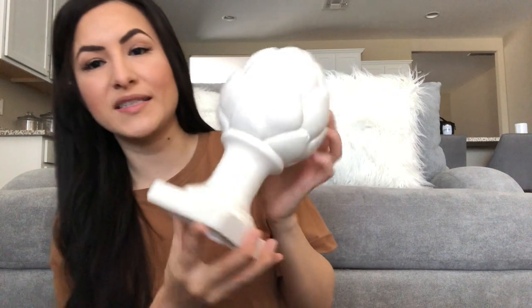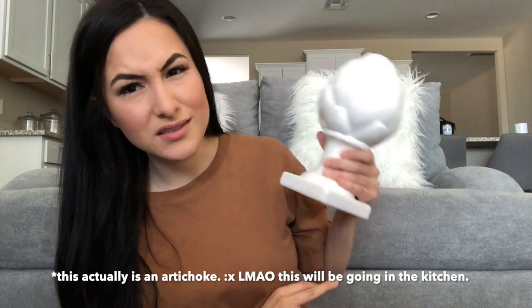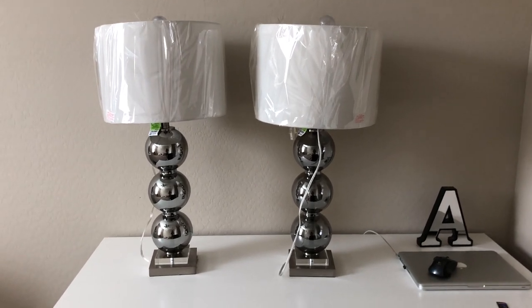I also got this small little sculpture for $6.99. I'm not putting this in the office — it's probably going in my living room or possibly my bedroom. I wish there were two of them but there weren't. It kind of looks like an artichoke, though it's not — you know what I mean, it just has that shape to it.